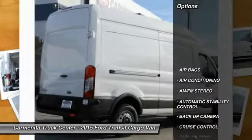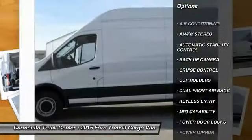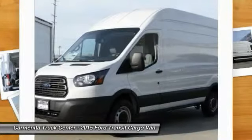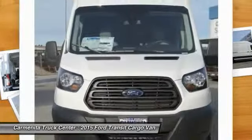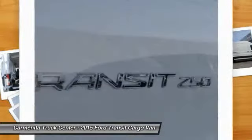Here are some of this vehicle's great options: traction control, dual front airbags, power steering, air conditioning, automatic stability control, cruise control, keyless entry, AM/FM stereo radio, MP3 capability, power door locks.